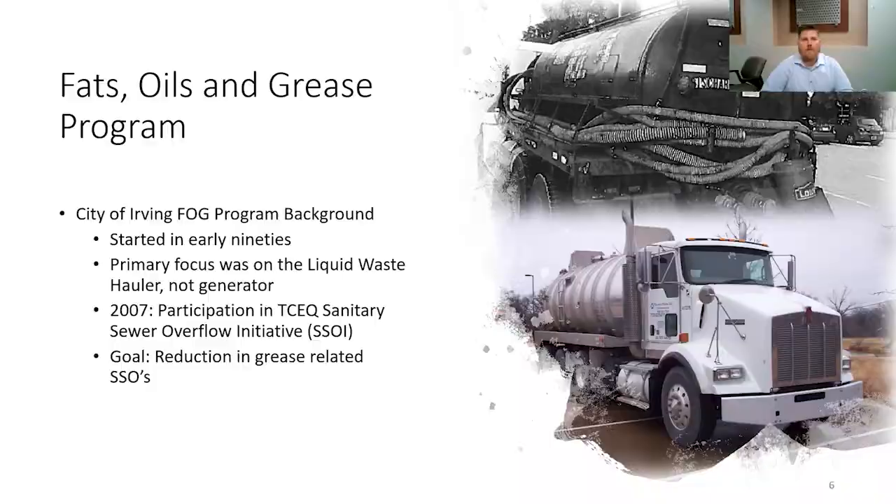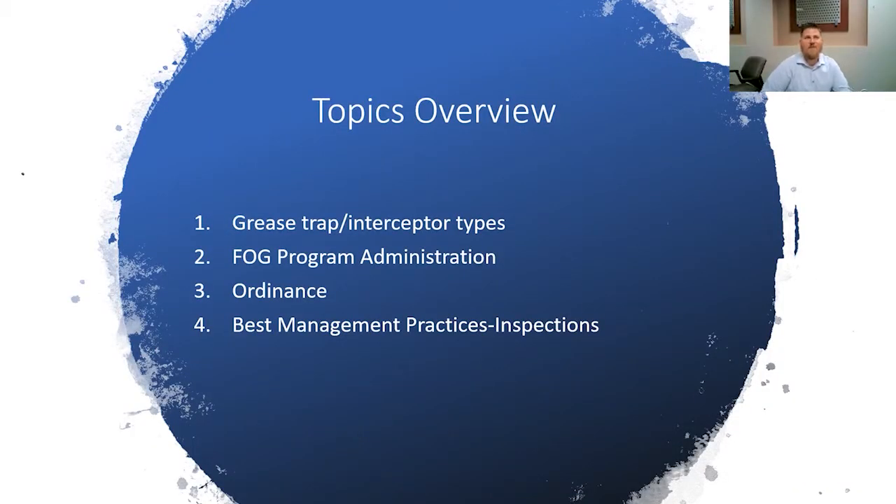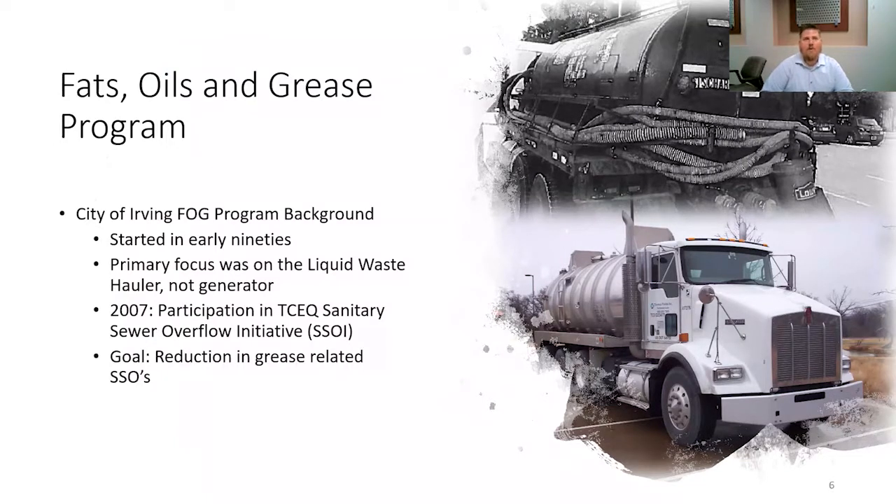Before we begin, I just wanted to go over the City of Irving fats, oils, and grease program, give everyone a little bit of background in what we're currently doing now. Our FOG program started in the early 90s. Back then, the primary focus was on liquid waste haulers, not the generator. What really spurred more active participation from Environmental Compliance staff is participating in the TCEQ Sanitary Sewer Overflow Initiative. That began in 2007, and we're still waiting on our renewal agreement, which was submitted two years ago. The goal for the program was reduction in grease-related SSOs.